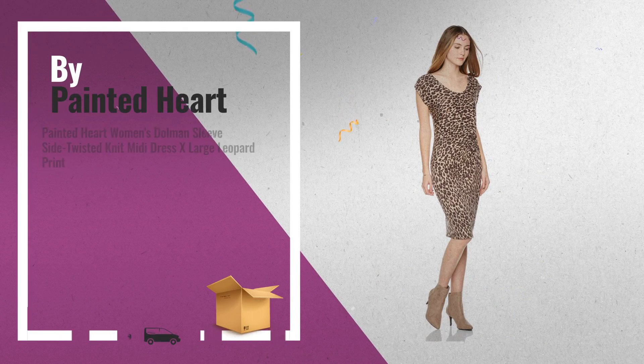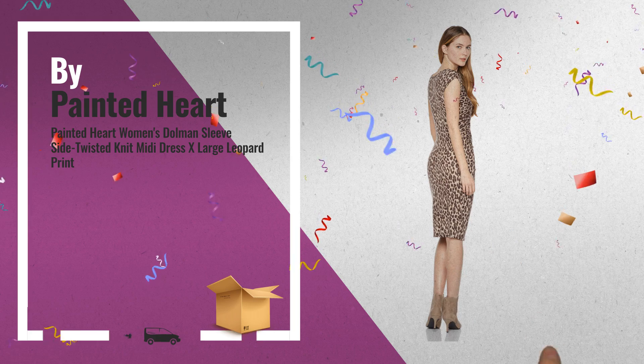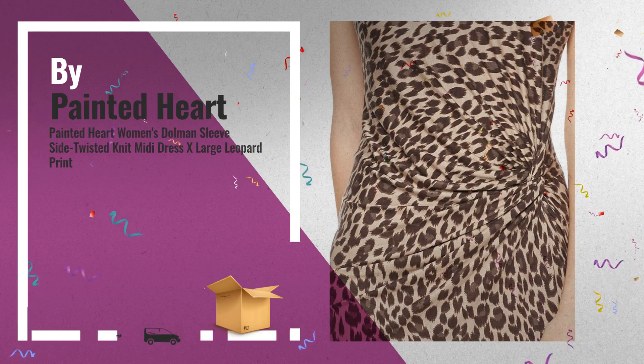Number 2: Dolman Sleeve Midi Dress in leopard-printed stretch jersey, with a flattering twist detail at the waist. Another great product by Painted Heart.